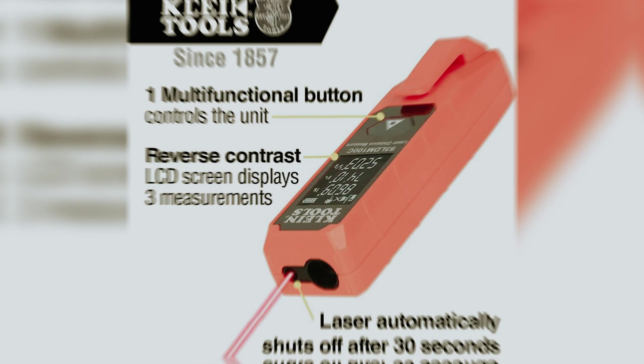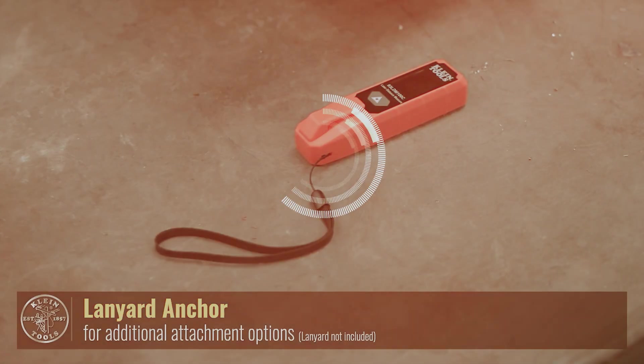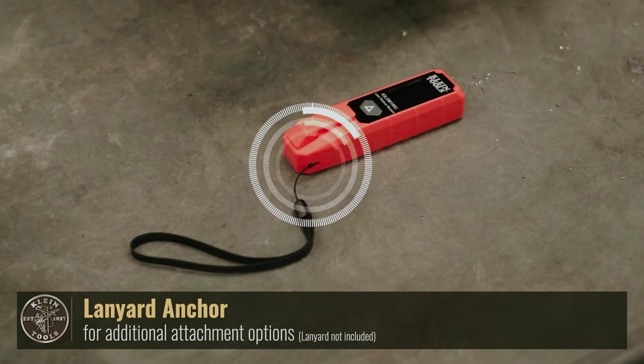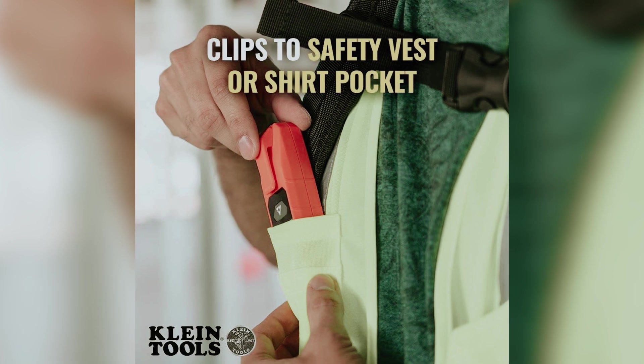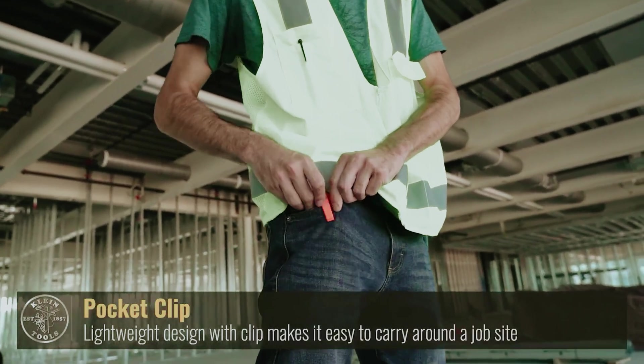By choosing the Klein 93 LDM 100C, you're getting a high-quality laser tape measure that combines basic functions with outstanding accuracy. You can trust this tool to help you achieve accurate measurements with ease. Don't settle for a subpar measuring device. Invest in the Klein 93 LDM 100C and experience the difference for yourself.